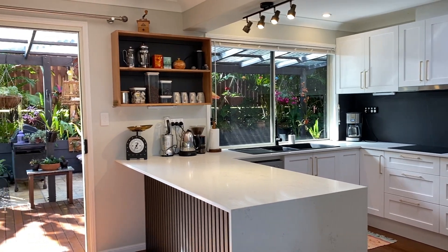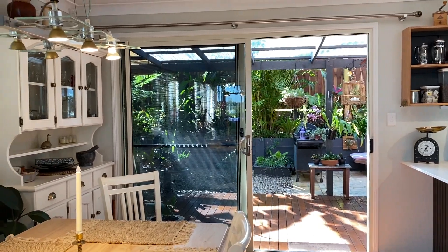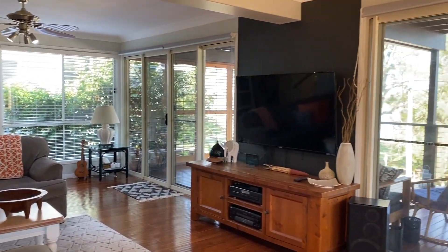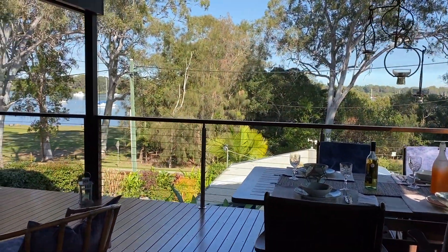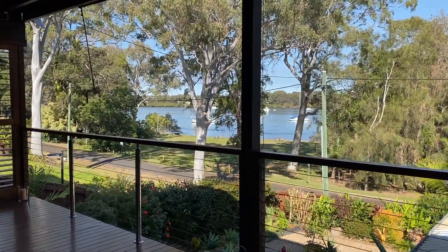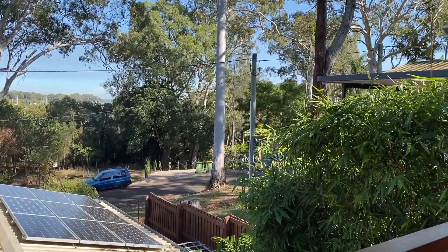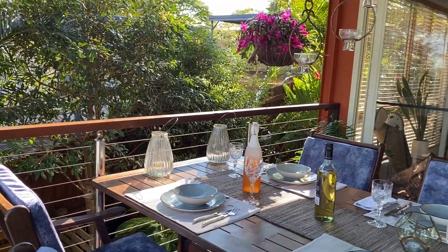This side of the house gets the morning sun in winter, and this side of the house gets the beautiful views across the moorings over to the mainland, and this gets the cooling sea breezes on this southern side.